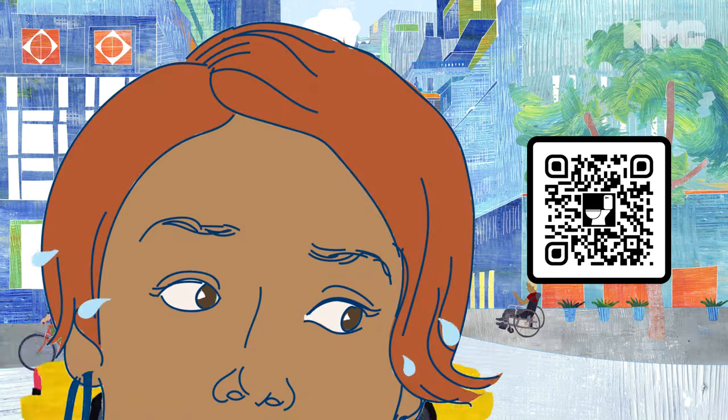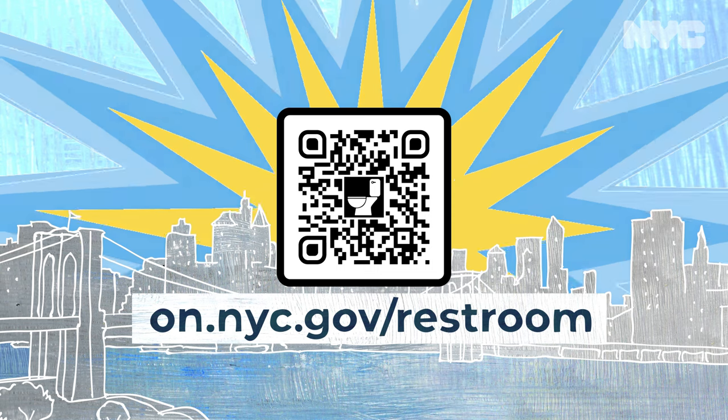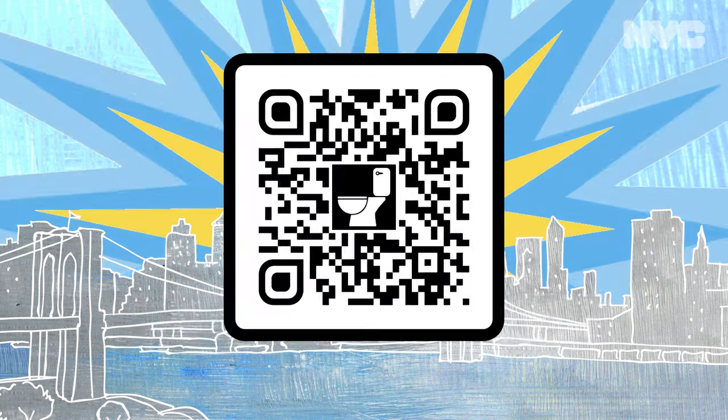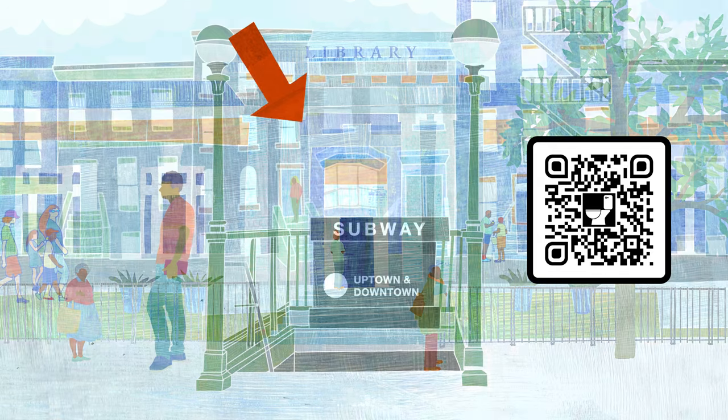We're a city on the go, and sometimes you really got to go. Scan this QR code or go to on.nyc.gov/restroom to open the New York City public restroom map. You might be near a restroom in a public park, library, or even the subway.